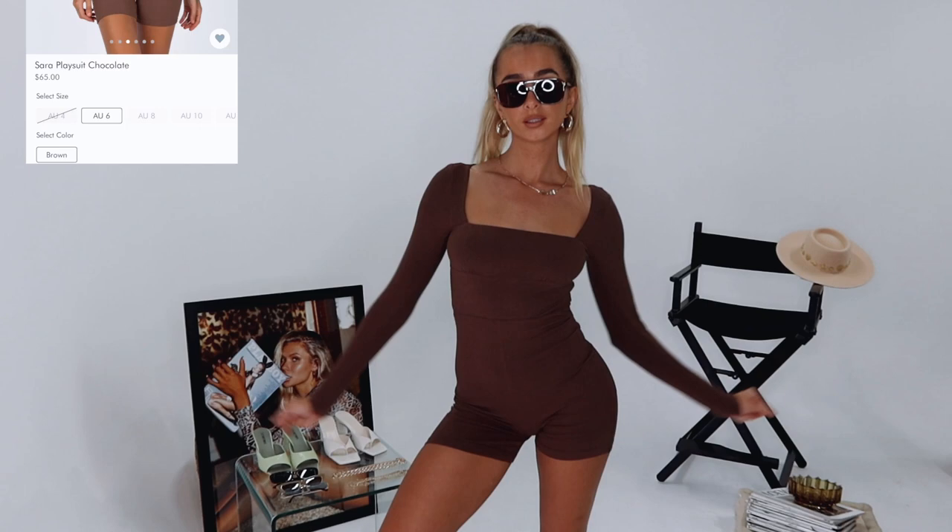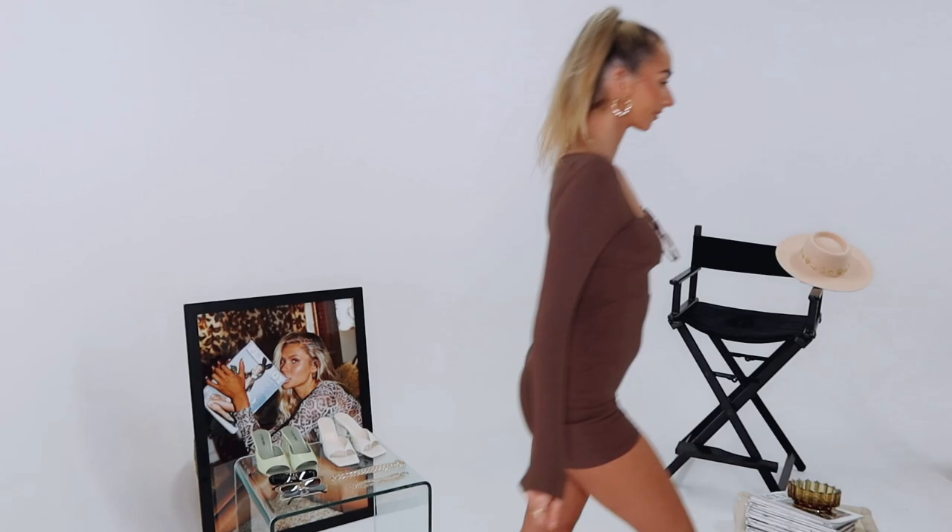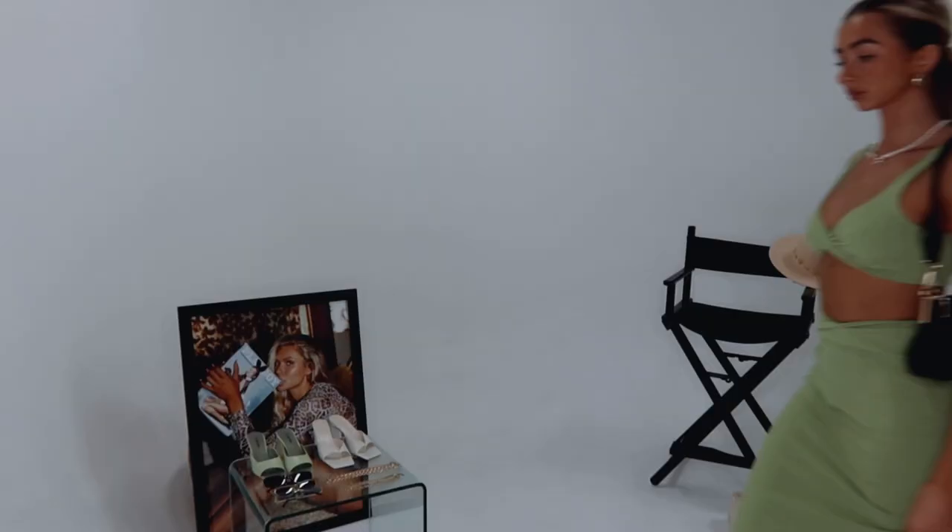Look number three — playsuits are so comfortable, and again you don't have to think about the outfit; you can just chuck it on and you're good to go. I've started with these really cool Aviator sunglasses, and then I'm wearing the same Tessa sneakers as the last outfit. These are an all-time fave of mine.